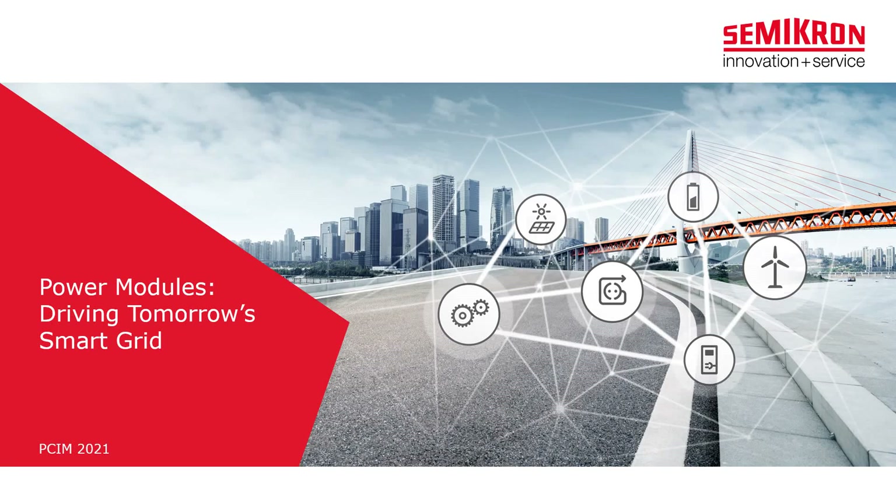Hello and welcome to our first PCIM Digital Days 2021 webinar titled Power Modules Driving Tomorrow's Smart Grid. My name is Stefan Heuser and I'm the moderator for today's webinar. My colleague Emilio Mesa will do the presentation. He's the product marketing manager at Semikron for solar, energy storage and DC charging applications. He will explain how power modules with the latest chip technology are a key component in modern power electronic applications within the smart grid of the future.